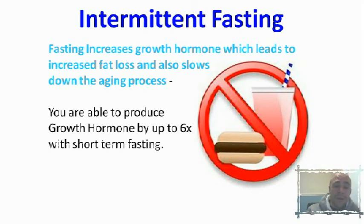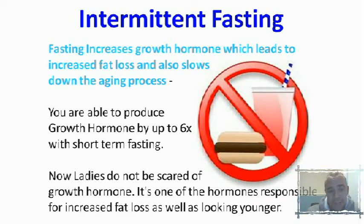Intermittent fasting also increases growth hormone, which leads to increased fat loss and slows down the aging process. You're actually able to produce six times the amount of growth hormone during an intermittent fast. Growth hormone is responsible for slowing down the aging process, so it will keep you looking younger for longer. It's also going to help increase your muscle tone as well, so if you're looking to be toned, lean and athletic, that's going to help with that — and it increases fat loss too.